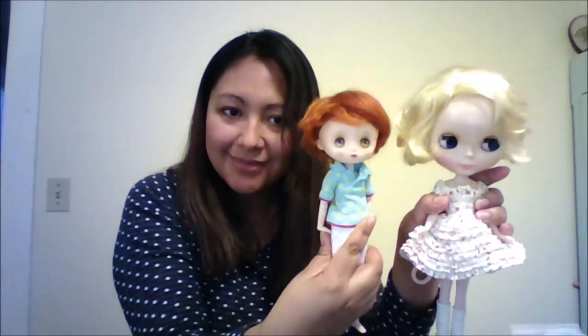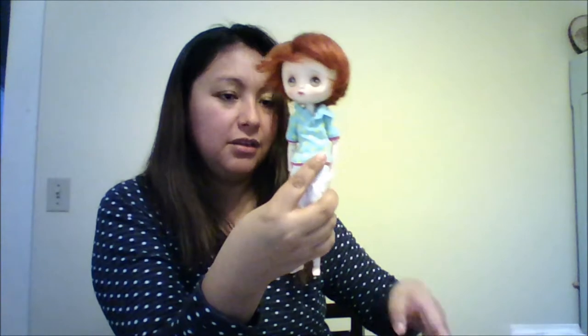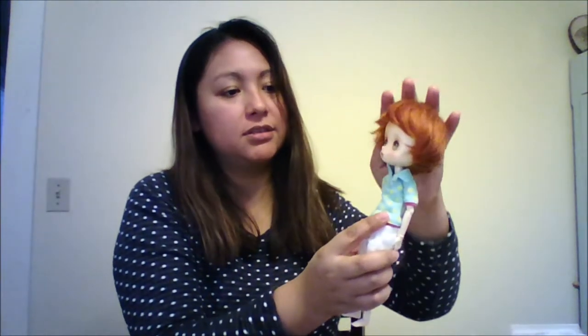So here she is, and here is Jerry Berry. This is another doll that I just added to my collection and I really, really like this little guy. I don't know what his name is yet, but he is definitely going to be a little boy. Alright guys, thanks for watching — bye bye!